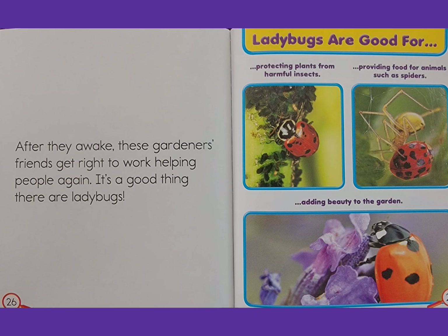As they awake, these gardeners' friends get right to work helping people again. It's a good thing there are ladybugs. Ladybugs are good for protecting plants from harmful insects, providing food for animals such as spiders, and adding beauty to the garden.